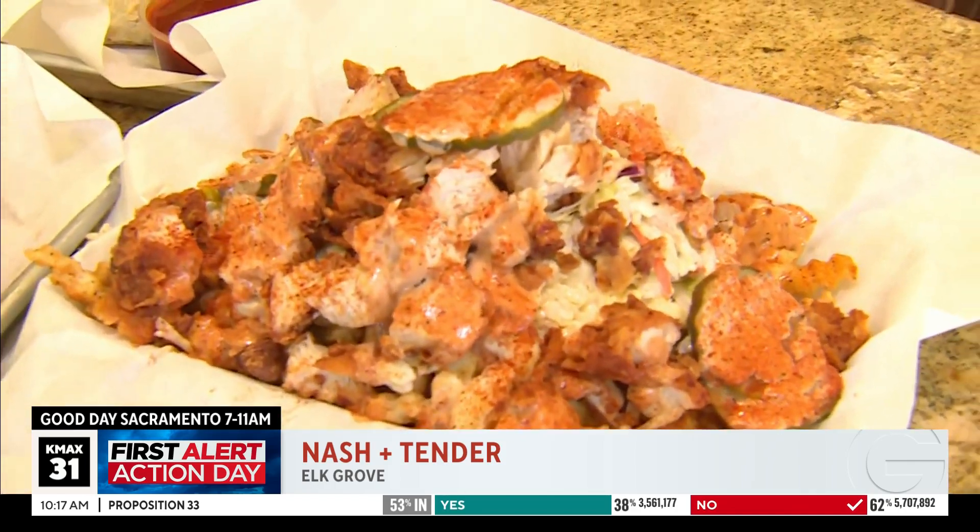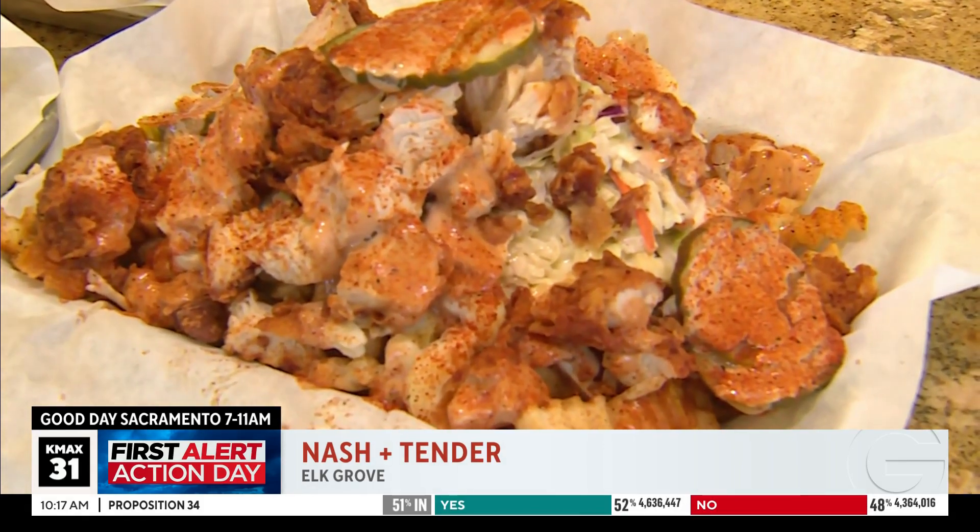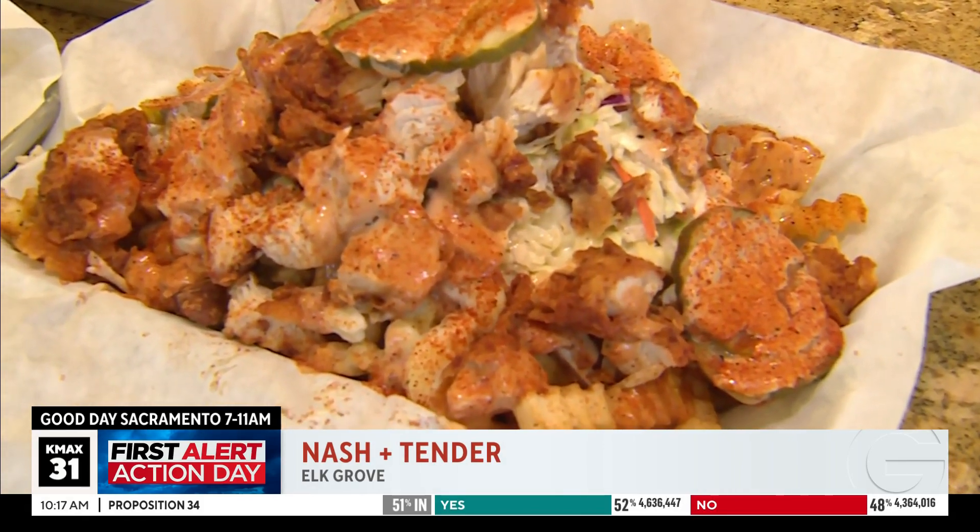Our spices are country mild, medium, hot, and extra hot. But let me warn you — medium, hot, and extra hot, there's no going back. You're going to feel some sort of burn.